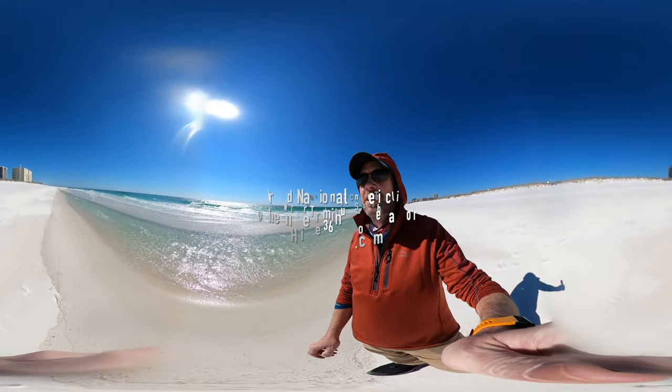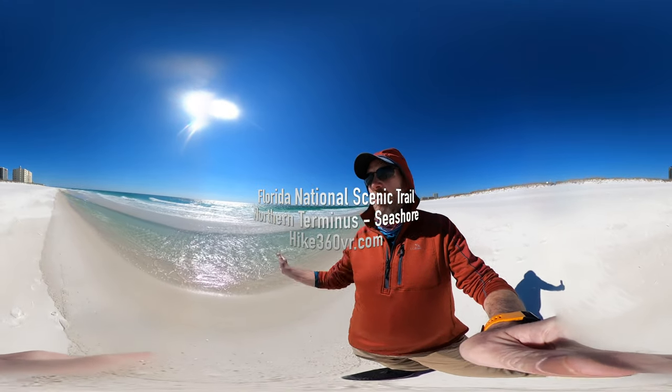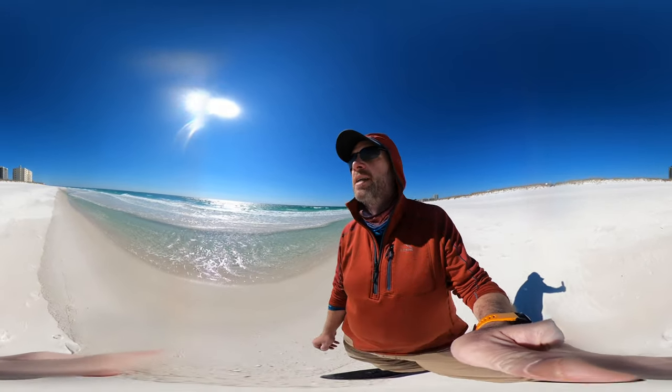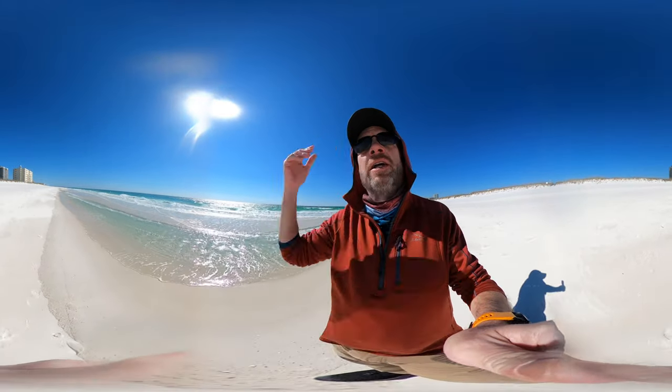I'm back on the Florida Trail. I wanted to point out that the tide is high — you can see new lines being drawn on the beach, that's how I can tell. We're now in the building area.